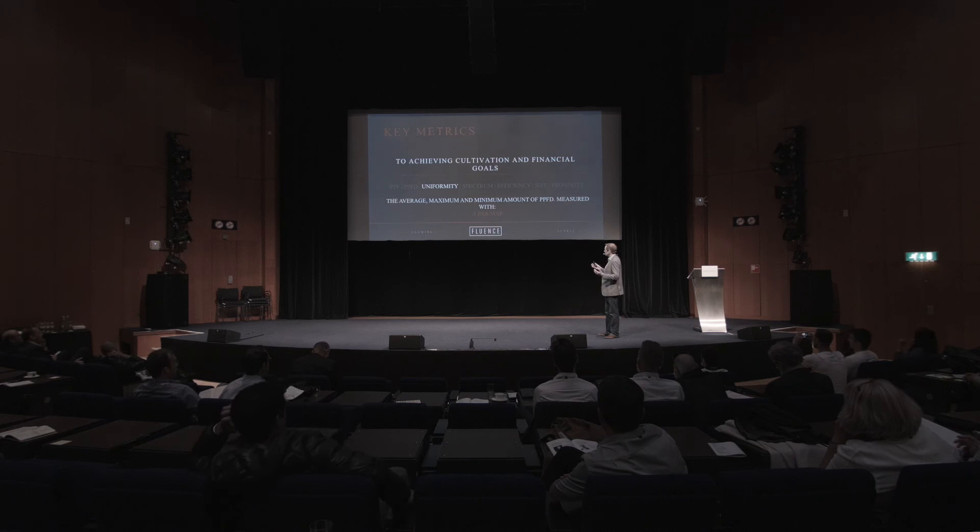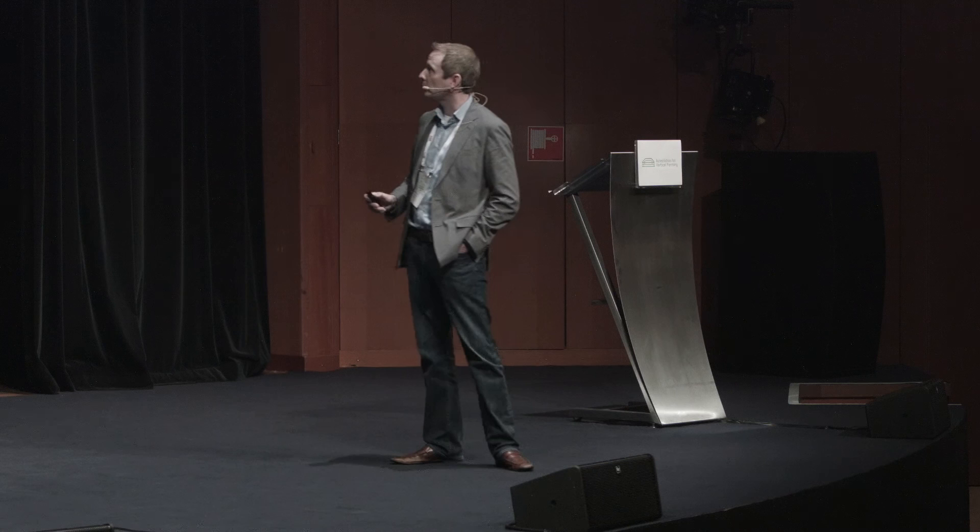Once you have a certain amount of light, one of the things you want to look at is how uniform that light is on your crop. We look at the minimum amount of PAR, the maximum amount of PAR, and then the average — all three are very important metrics. You're going to ask your lighting manufacturers to give you a PAR map to show you the distribution so you can understand hot spots, dark spots, cold spots, and the average.